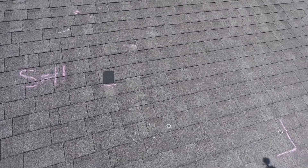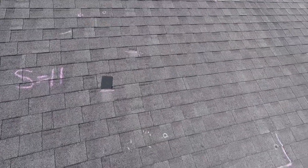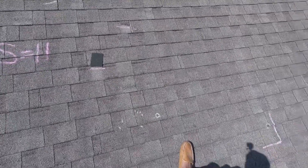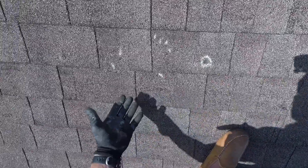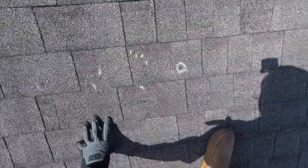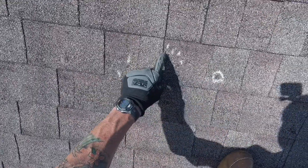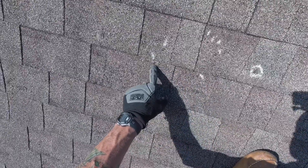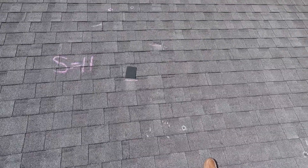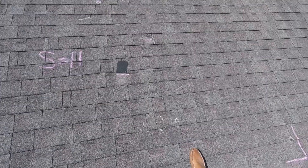Typically insurance companies love telling roofing contractors, 'No, that's not hail, that's blistering.' Well, here's a perfect example where you can obviously see the difference. This is a very typical hail impact mark, and look at these little pock marks — those are obviously blisters. I've marked those for you and I have tons of photos attached to the video so you can clearly see the side-by-side difference between blisters and hail impact marks.